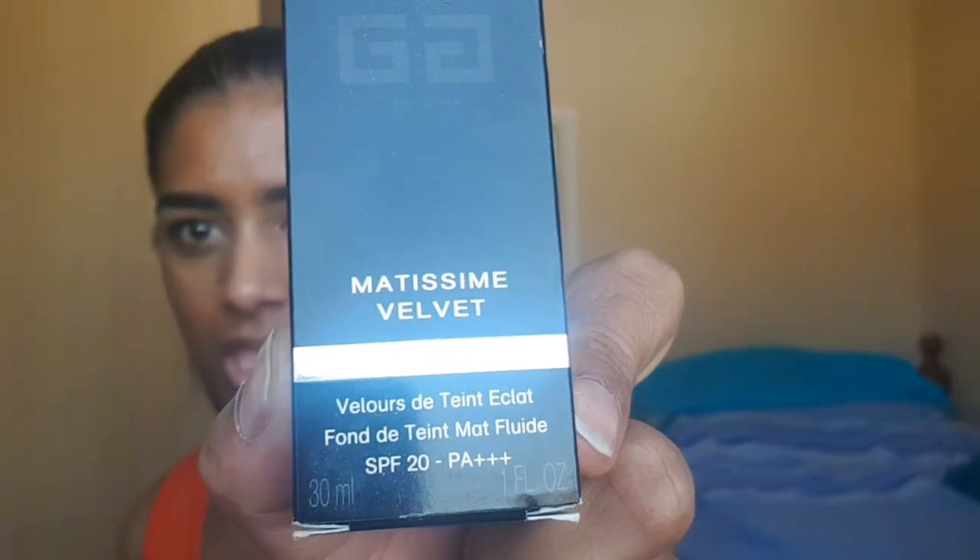What's up everybody, welcome back to my channel. Here's another video — actually my first review video I'm going to be doing today, and it is based on the Givenchy foundation. It is the matte semi-velvet foundation and I bought it from Debenhams. It cost me 31 pounds altogether.